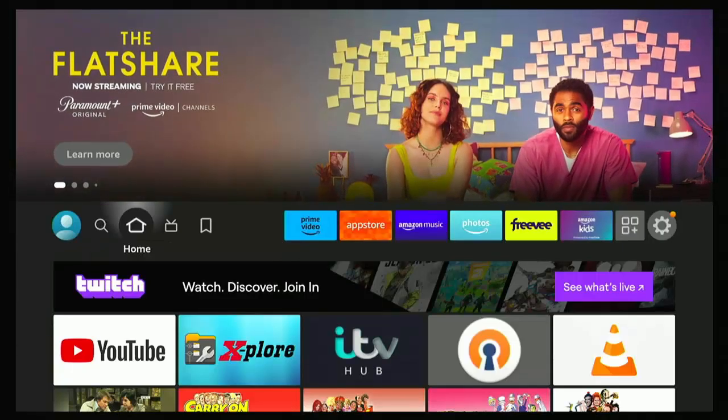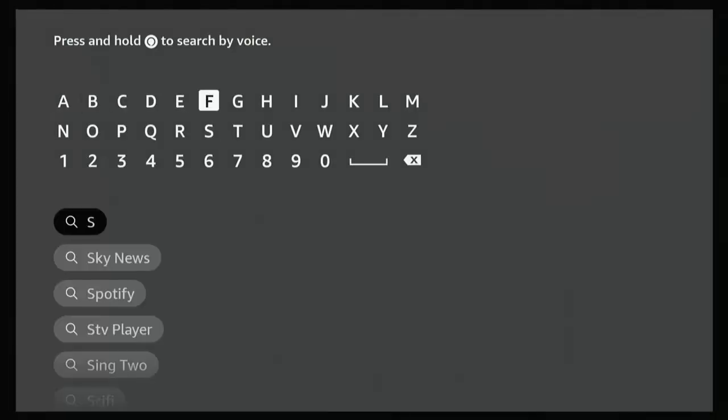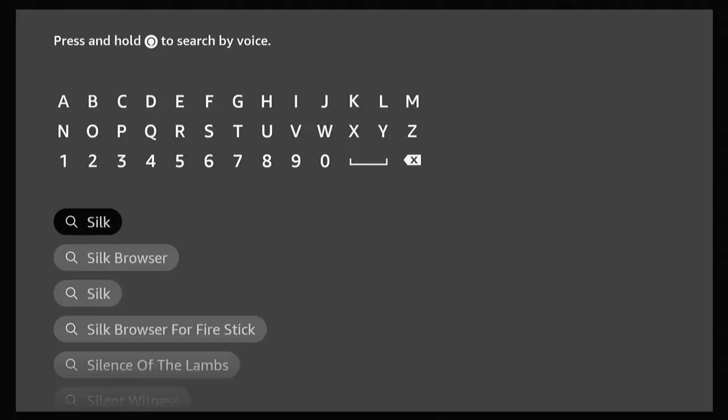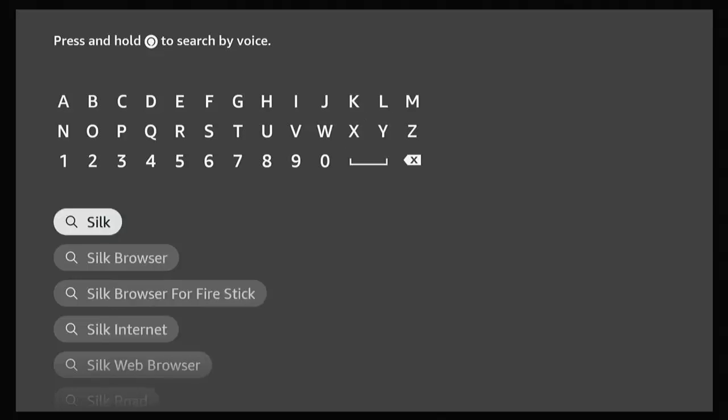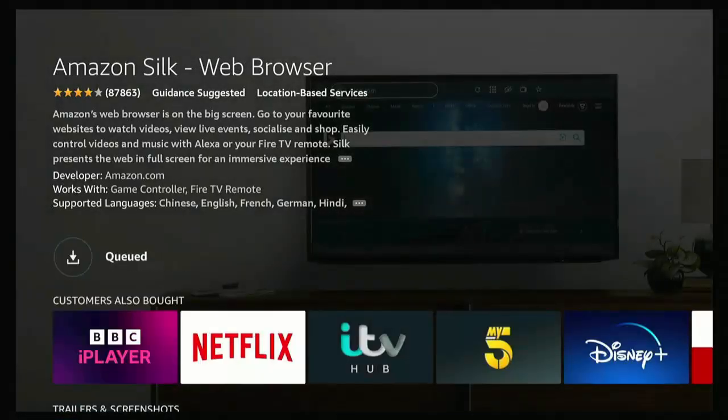All we need to do is press the home button on the remote control — that's the picture of the house — to go back to the main menu. Then go across to the magnifying glass here, go down, press the middle button, and just type 'Silk' — that's S-I-L-K. As you're typing it you should see Silk Browser appear in the suggestions below. Go down to it, highlight it, and press the middle button twice. Make sure you've highlighted the green and white internet icon under Apps and Games. Press the middle button twice to start downloading. This bit might take a bit of time, so just be patient. Hopefully in a few seconds it'll either say 'Installing' or 'Open'. Once you see the word 'Open' appear, it's installed and we're ready to carry on with the guide.